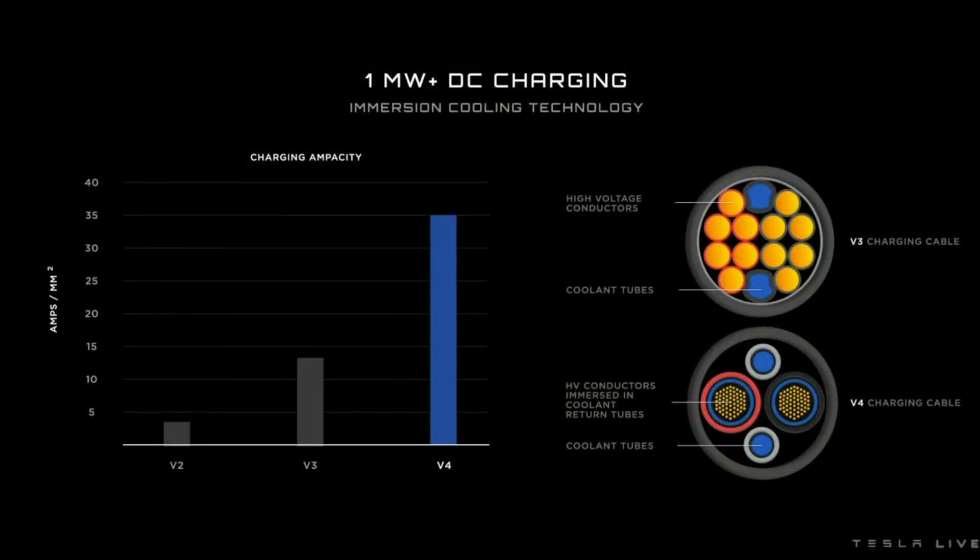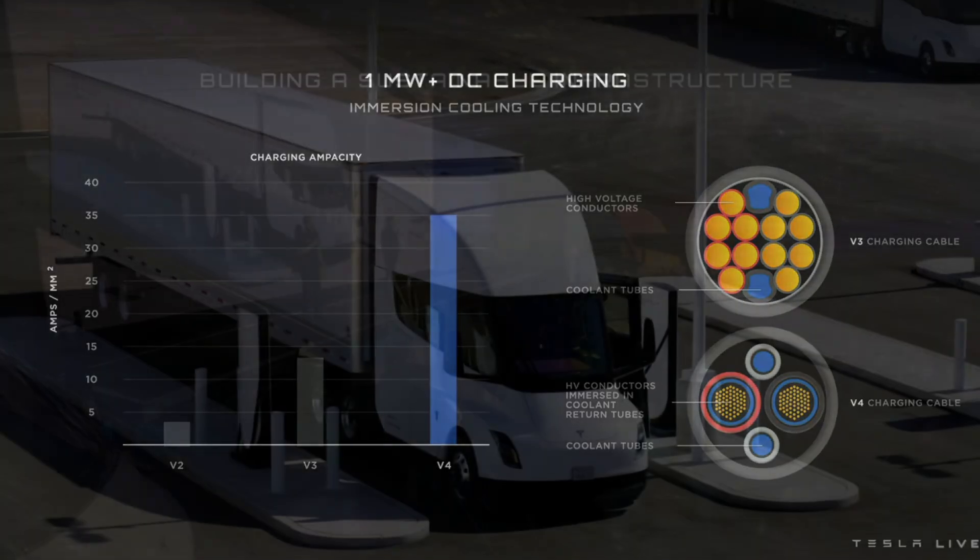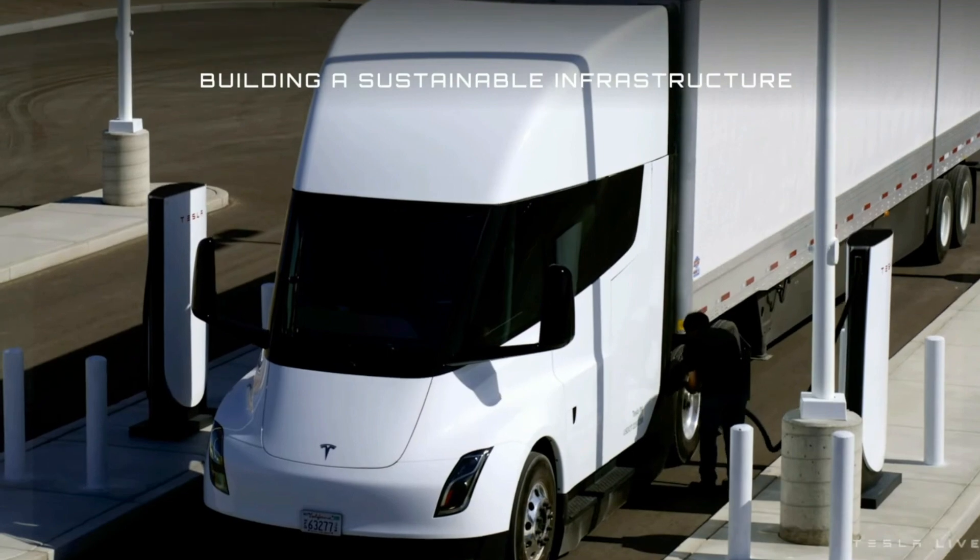To charge a truck like this quickly, you need a high-power charger. So we built a megawatt-class charger capable of charging at one megawatt DC. It features next-generation immersive cooling — it's liquid cooled.